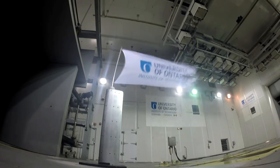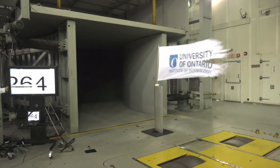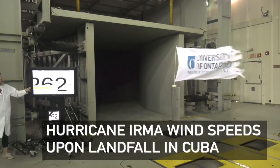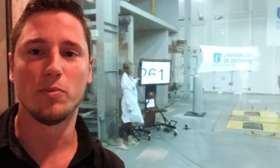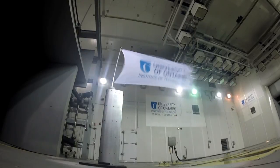Now we've made it past Hurricane Category 5 status. That's 252. We're going to see if we can try to crack it up — there's 262 kilometers per hour. This is the speed at which Hurricane Irma made landfall in Cuba, at 260 kilometers per hour.